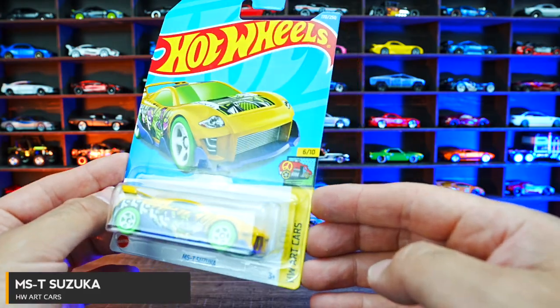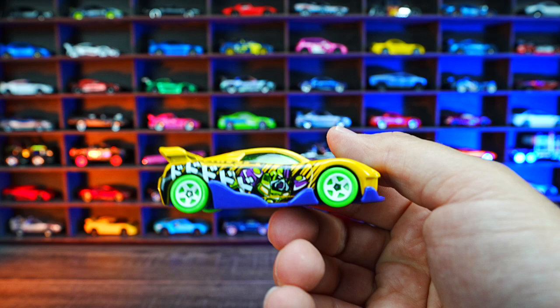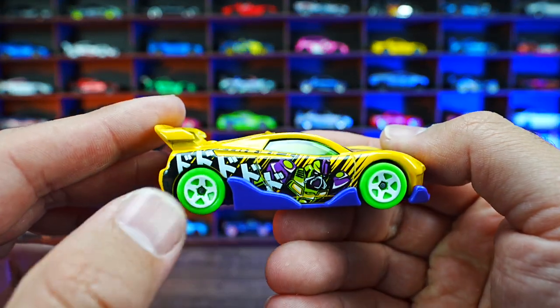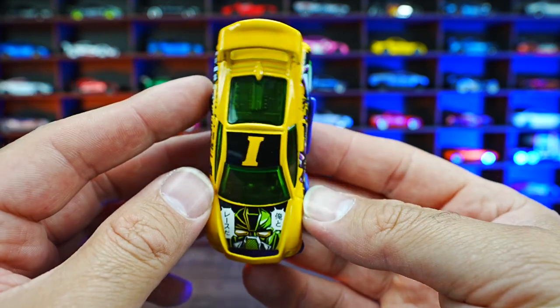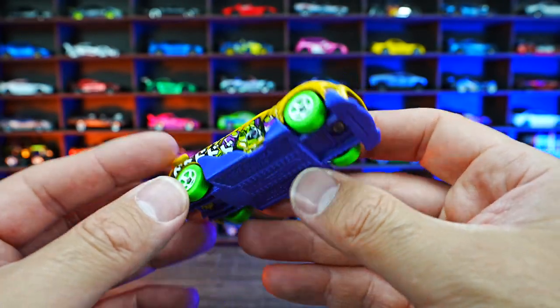MST Suzuka from HW Art Cars. You can see all the writing and stuff on the side of it — there's your typical art cars. We've got all the stuff on the top right there. You can see that crazy front end of this one with a blue base.